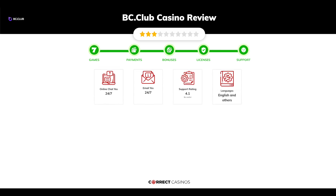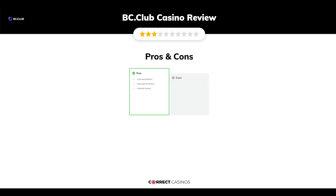Chapter 5: Support. BC Club Casino support is rated 4.1 out of 10. You can contact their support via email.